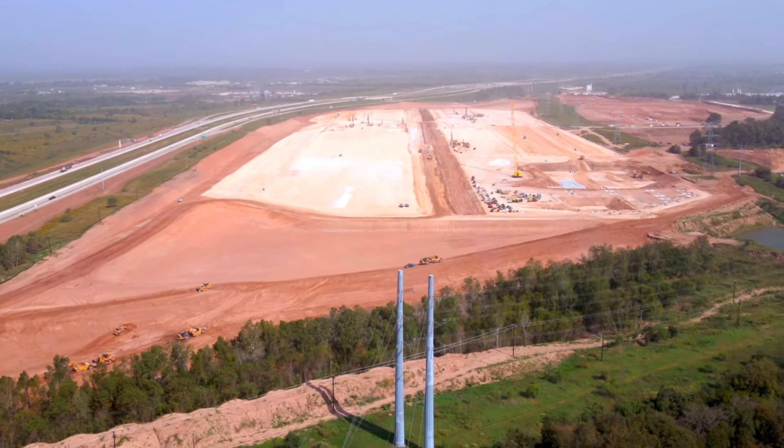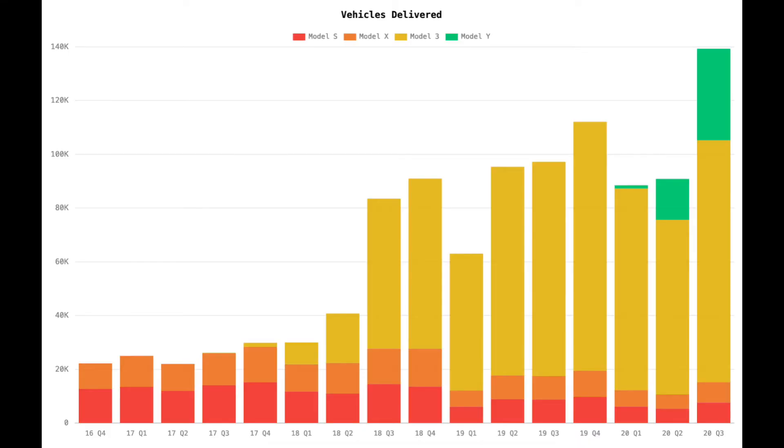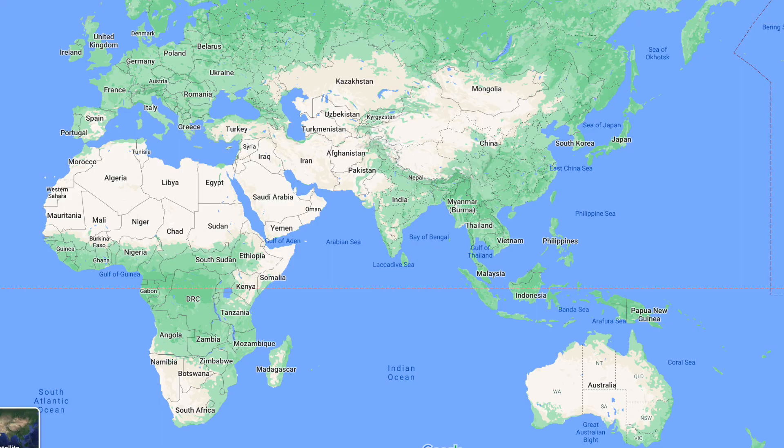Tesla's production could easily be 3–4 times 2020's production level. Of course, automotive sales are a lumpy business and Tesla's annual growth rate tends to wax and wane over time. To keep the growth rate up, they would have to announce more factories every year for 10 years, which may be too aggressive.